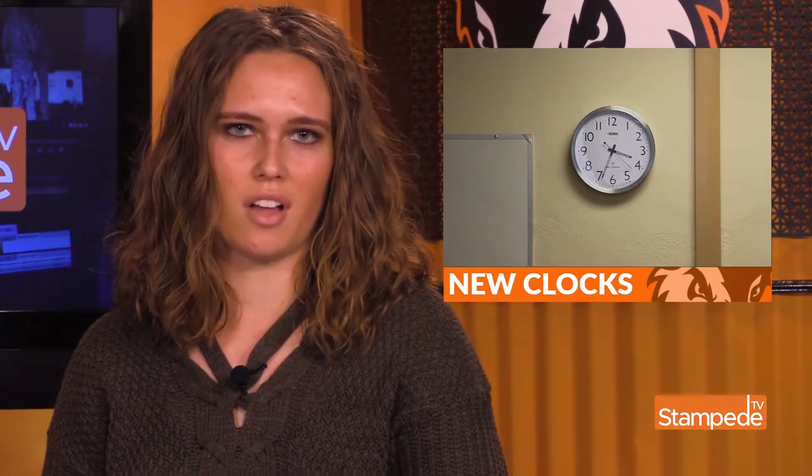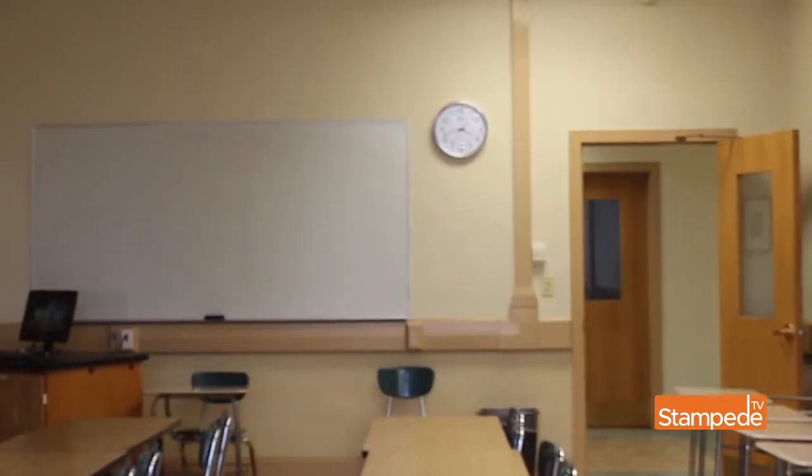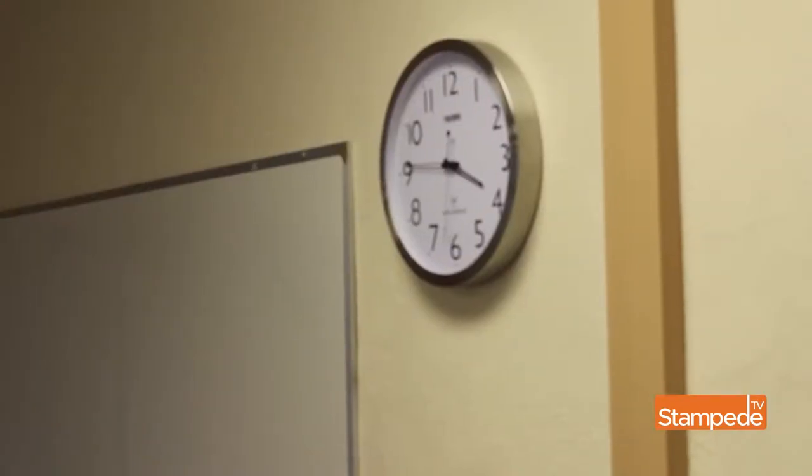Classrooms in Derthick now have clocks. Student government first approved a student request two years ago to add clocks in every classroom. This semester, SGA's persistence has paid off — clocks were added in every classroom over spring break.